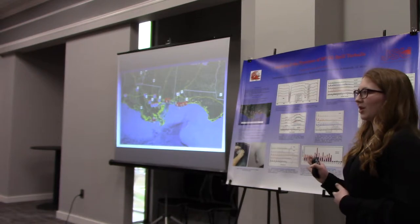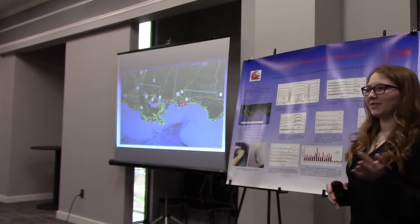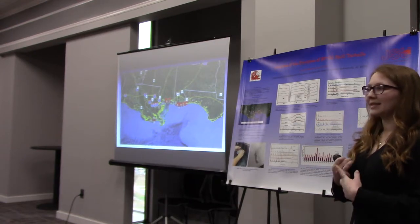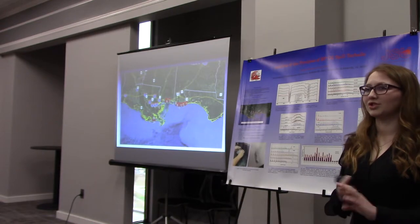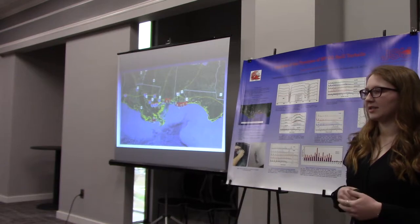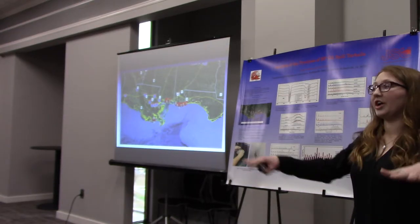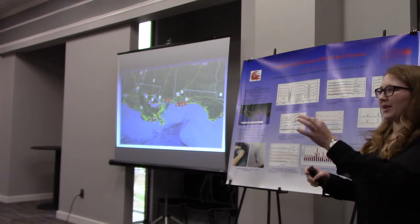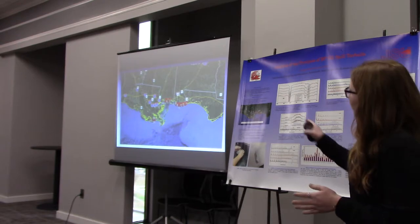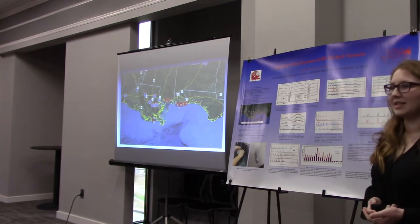I actually just analyzed samples that were collected by a group of professors over the years from the BP oil spill — just tar balls. They collected tar mat samples, submerged samples, or dry samples. The submerged samples are underwater, dry samples are on land, and the tar mat samples are a mat of a ton of tar — not floating balls, but a whole mat of floating oil. The red dots signify where all the samples were collected over the years.